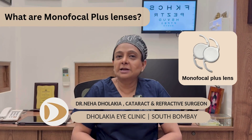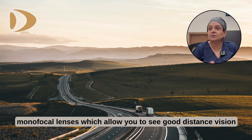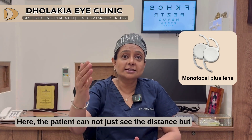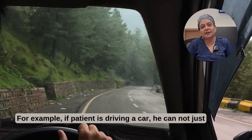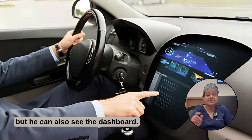What are monofocal plus lenses? They are very similar to the monofocal lenses, which allow you to see good distance vision. However, the plus here means the patient can not just see the distance but can also see a little intermediate. For example, if the patient is driving a car, they can see not just the road ahead and the signages, but also the dashboard.